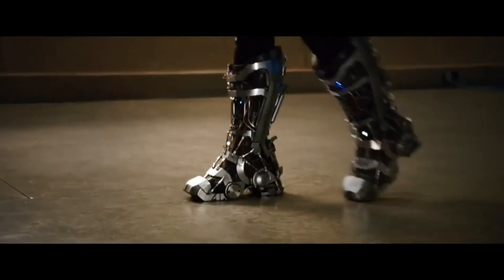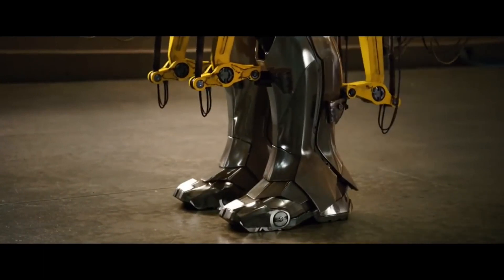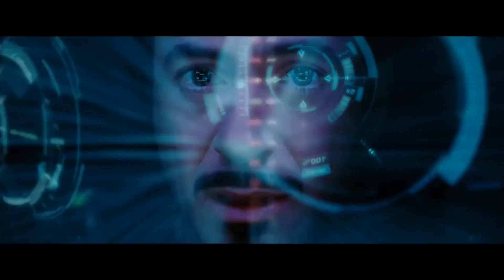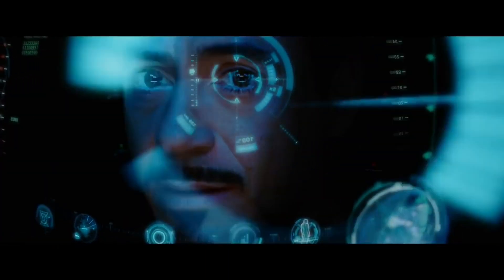Of course, the later Arc Reactors are also cool looking and obviously so much stronger. Some say it's around 1,015 gigajoules for the Mark II version, since the Mark I is not capable of sustained flight, while the Mark II can send Tony supersonic.